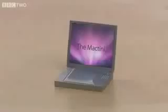Hi, I'm John, and I'm going to give you a guided tour of the latest revolution in computer technology, the MacTeenie — the smallest computer in the world.